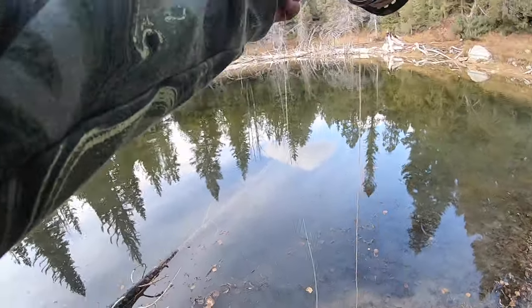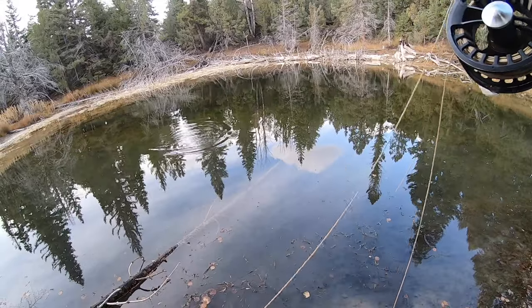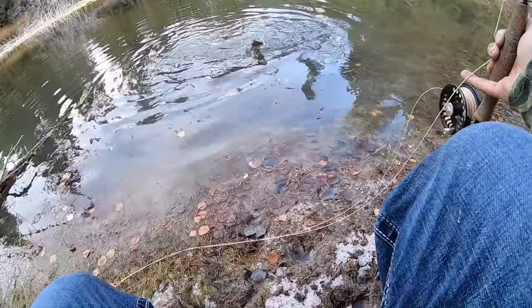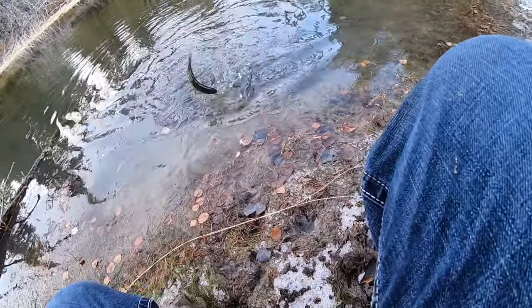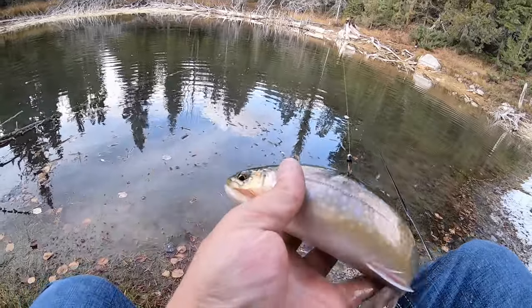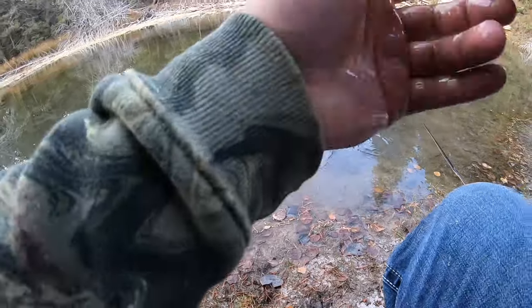Got another one. I think I might've snagged this guy — either way he went for it. Yeah, I got him right there in the back. Sorry about that fella. Still a pretty little brookie — give her a gentle little toss. Later.